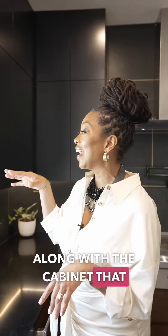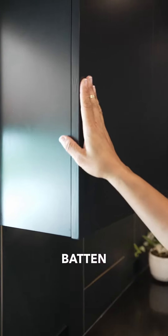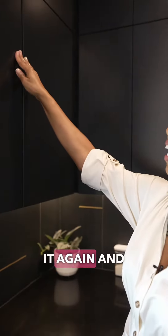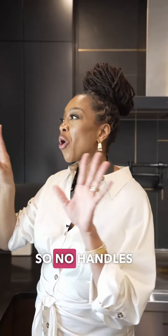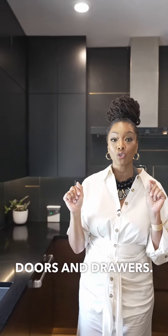Along with the cabinet that has an ebony finish and this really nice satin — to the touch it's just so luxurious. And it has a push feature, so you just push it and it unlatches, and then you push it again and it latches back. So no handles except for one throughout this whole kitchen. It's self-closing doors and drawers.